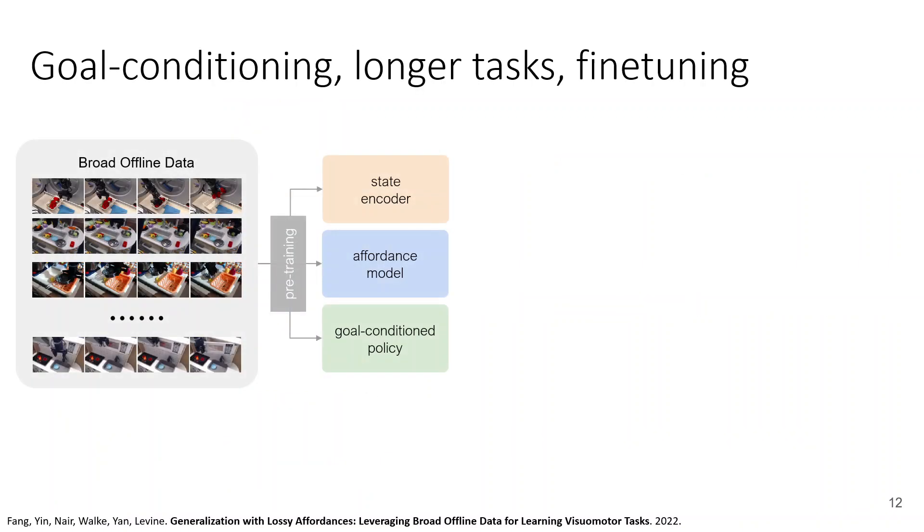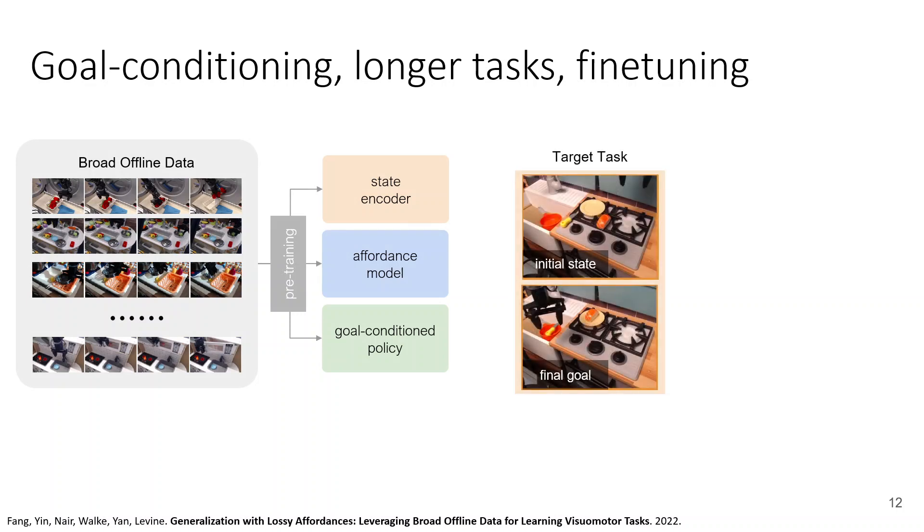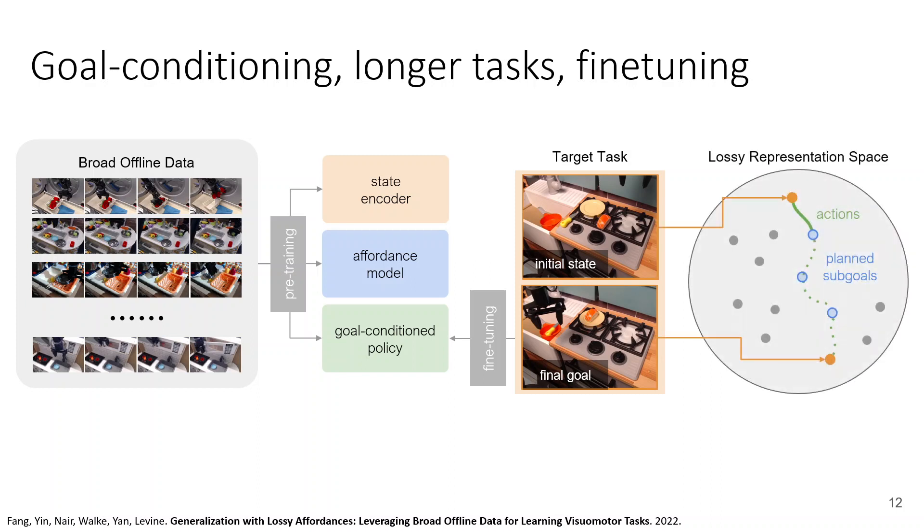The idea is that we're going to use the same BridgeData set, but now we're going to train a goal-conditioned policy that takes in the current observation and a goal image and attempts to reach that goal image. We'll also train a state encoder and an affordance model. The purpose of these components is to enable a kind of planning functionality. You can think of the affordance model as a multi-step model in an abstracted lossy latent space. And if we specify a goal that is too far removed — for example, moving the knife into the pot and the sushi on the plate — the affordance model can be used to plan sub-goals on the path to the final goal.